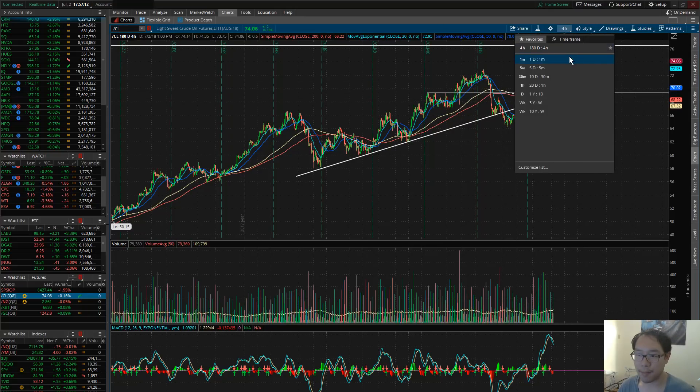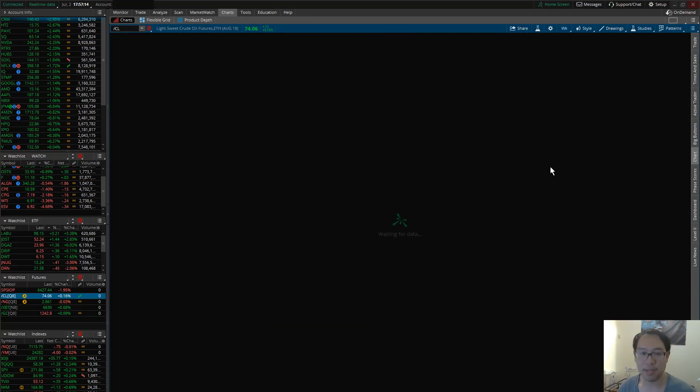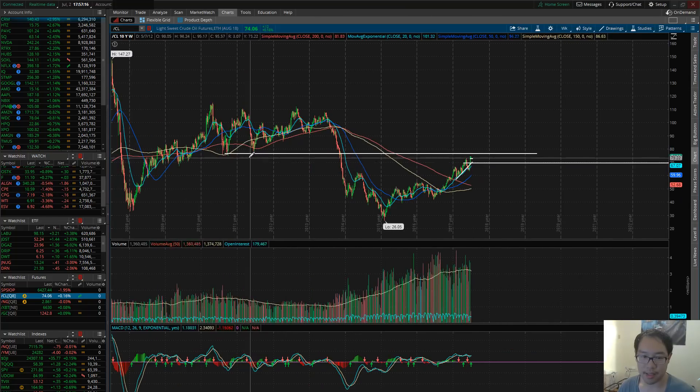Looking at the 10-year chart, you guys can see that this will function as a very strong resistance. It doesn't have to be exactly 76.50 — it can be a little lower or a couple of dollars higher. But at this area is where I'm looking for a reversal back to the downside.